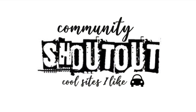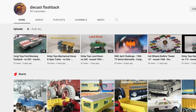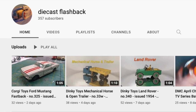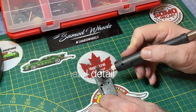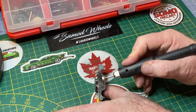In today's community shoutout, I invite you to make a trip over to visit Don at Diecast Flashback. Don's in the bluegrass state of Kentucky in the USA, and I promise you're going to enjoy his channel. I'd like you to go by and show him some love with a sub and leave a kind comment behind, and he would appreciate that very much, as would I.